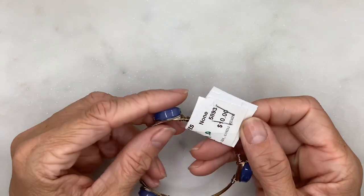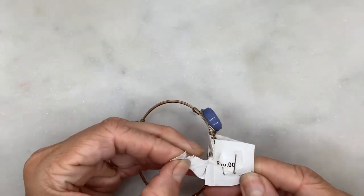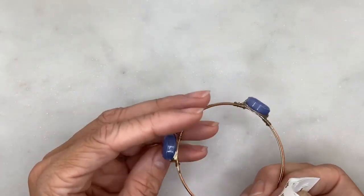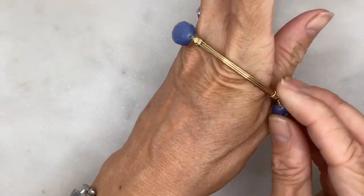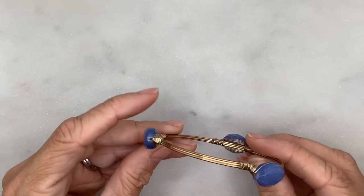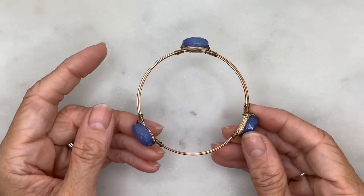A bracelet I got 90% off for a dollar — these are not gemstones, they are plastic. This is just a very simple plastic faux-gemstone bangle. No brand or anything visible on it.